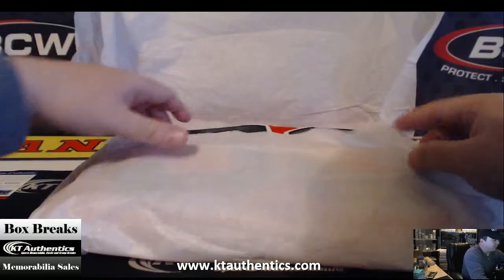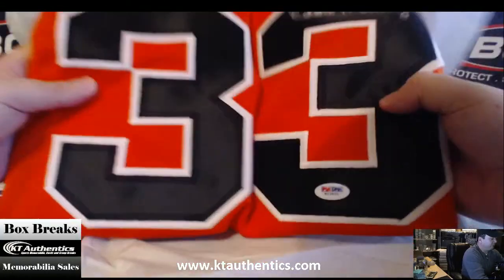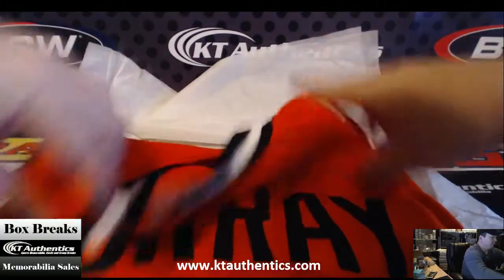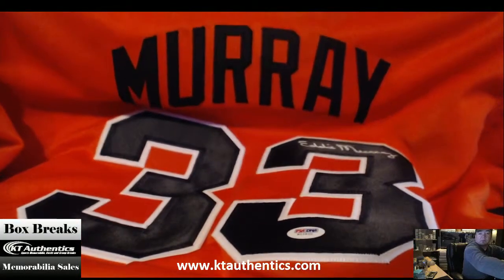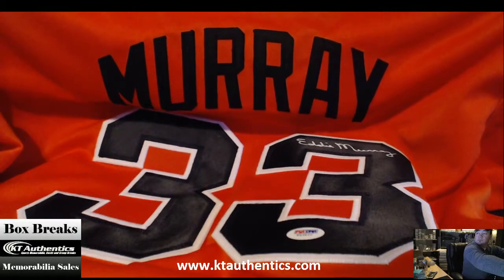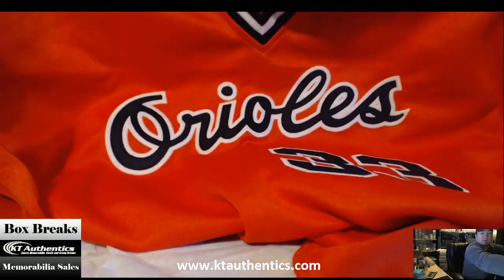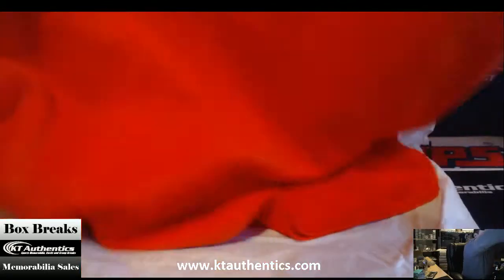Well it's not even a basketball jersey — what is it? Eddie Murray? It's a baseball jersey — Eddie Murray, yeah. I thought it was Pippen. O's jersey, oh nice, look at that Orioles jersey — Eddie Murray!